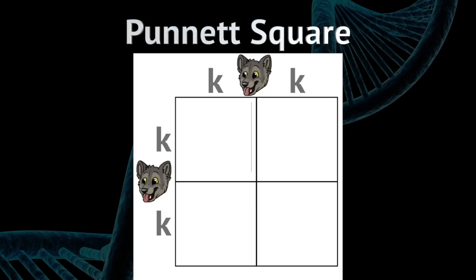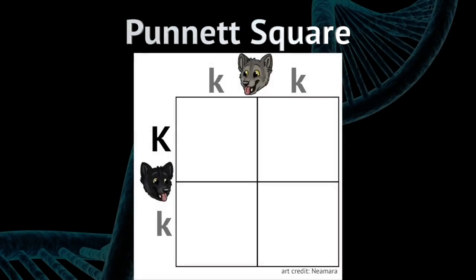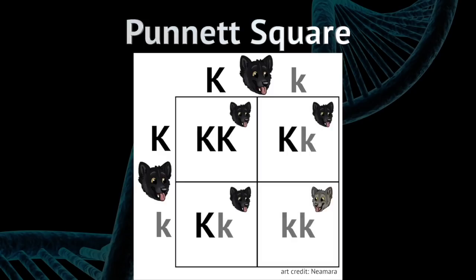If both parents are small k small k with gray coats, then all the pups will have gray coats. If one parent has a gray coat (small k small k) and the other has a black coat (big K small k), then each pup has a 50% chance of a black coat (big K small k) and a 50% chance of a gray coat (small k small k). Now if both parents have a black coat — big K small k — then each pup has a 25% chance of being big K big K (black and probably dying in utero), a 50% chance of being big K small k (black), and a 25% chance of being small k small k (gray).